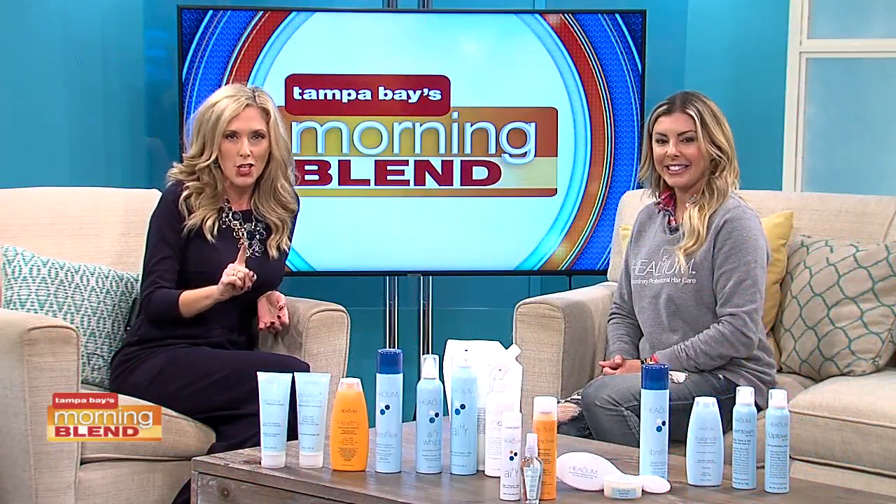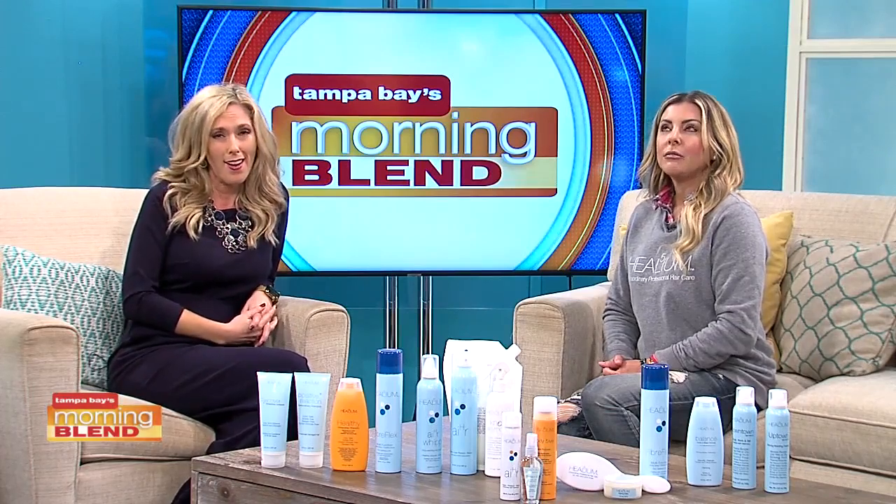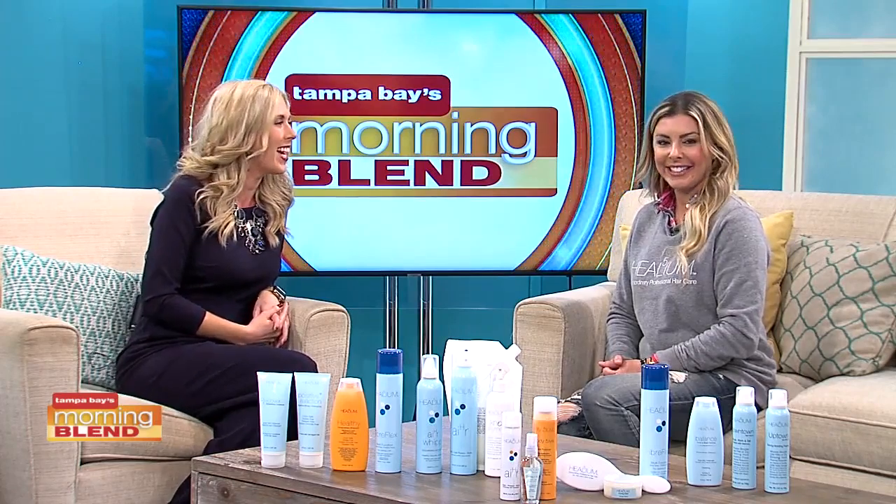As a parent, one big issue, especially getting out the door each day, is tackling your child's hair. Beth DiMaio, president of Helium Hair, is back to give us some much-needed help.